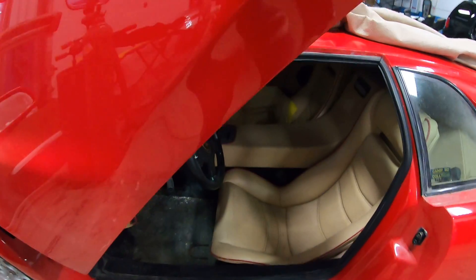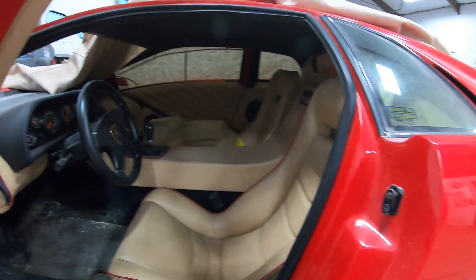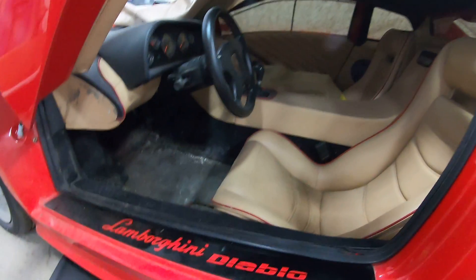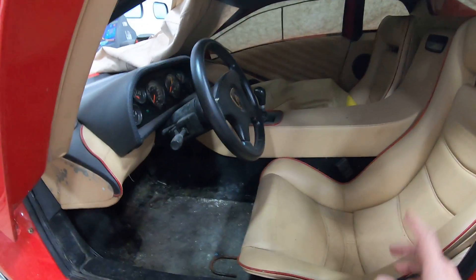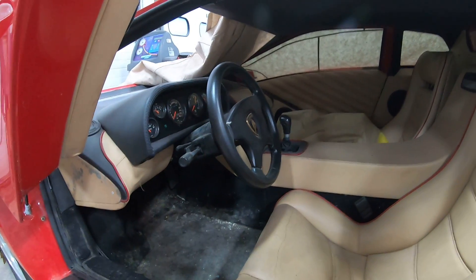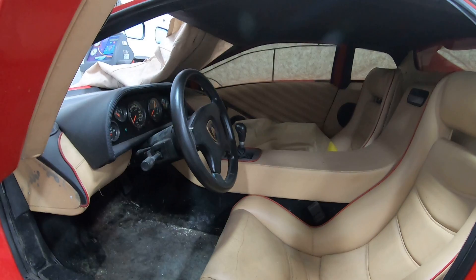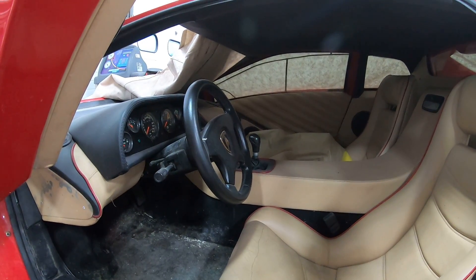A lot of people are probably thinking this is just some Fiero kit car and that's it — but no. The only things that are Fiero in this car are the floor pan, part of the back wall, and maybe the steering column. Other than that, there is nothing else in this car that is Fiero. The frame was built entirely by hand with a lot of engineering done from scratch.